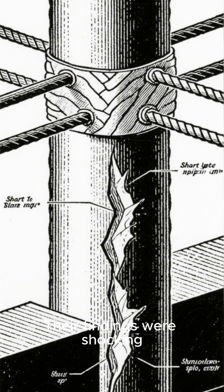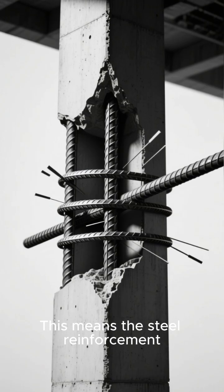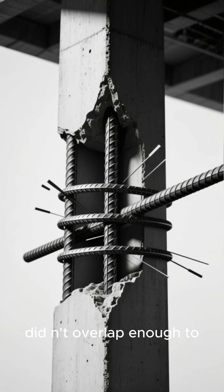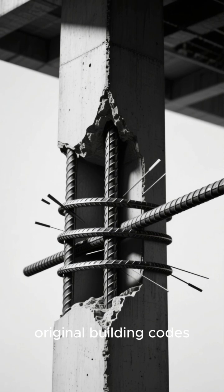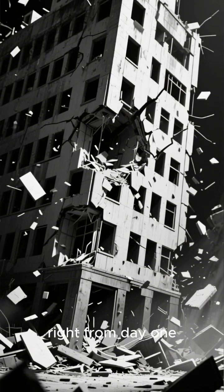Their findings were shocking. They discovered columns with what are called short-lap splices. This means the steel reinforcement bars inside the concrete didn't overlap enough to provide the strength required by the original building codes. The building was significantly weaker than it was ever designed to be, right from day one.